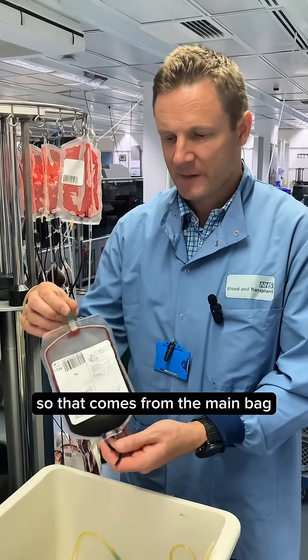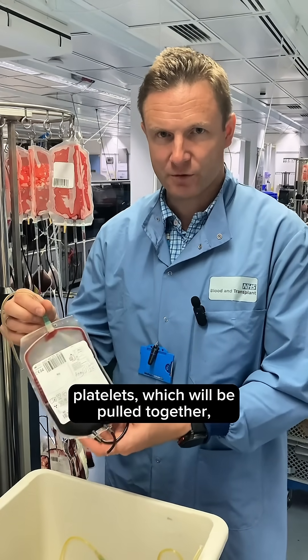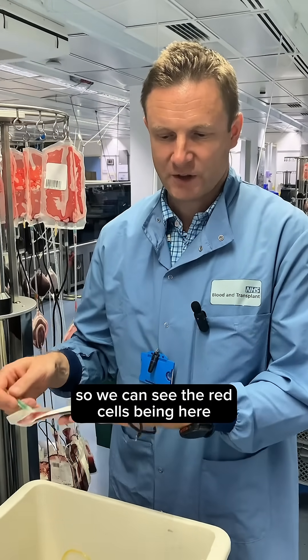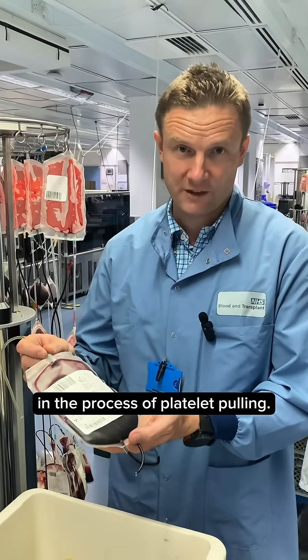The intermediate phase is produced from the main bag. This is a kind of mix of platelets which will be pulled together. There are still white cells present and some red cell contamination visible here, but they will be removed the following day in the process of platelet pooling.